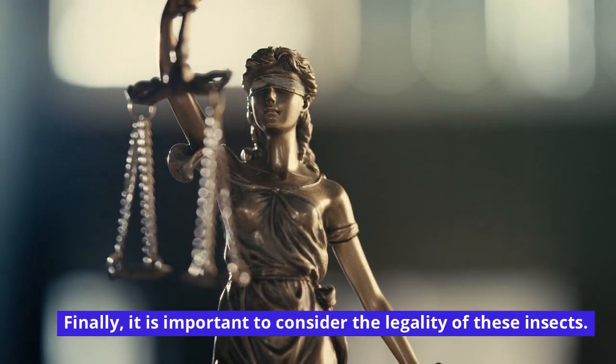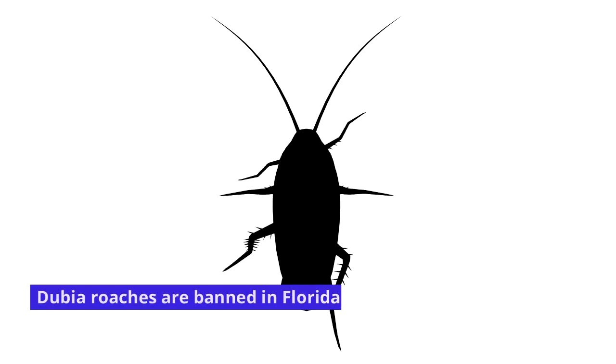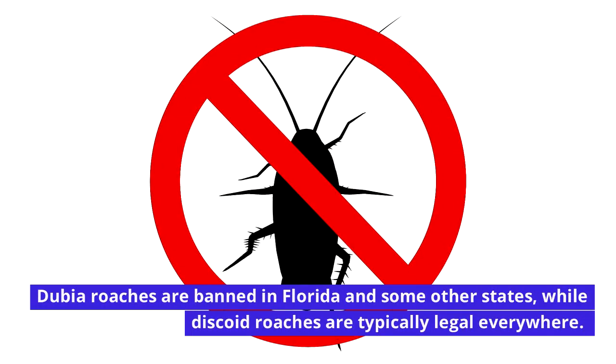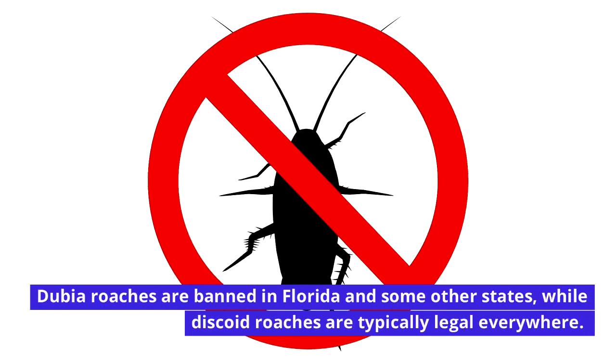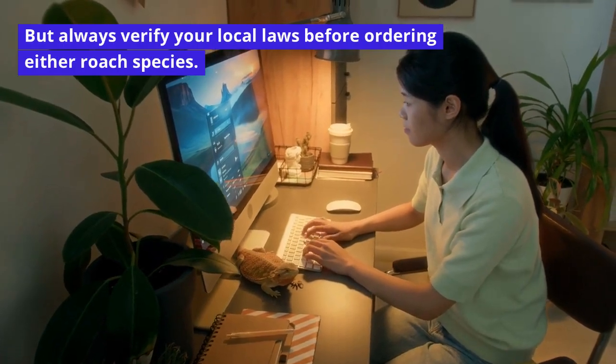Finally, it is important to consider the legality of these insects. Dubia roaches are banned in Florida and some other states, while discoid roaches are typically legal everywhere. But always verify your local laws before ordering either roach species.